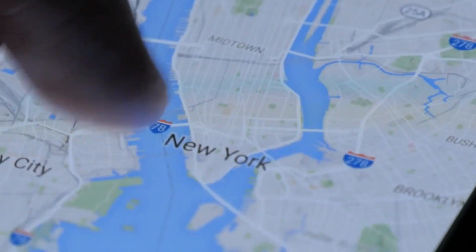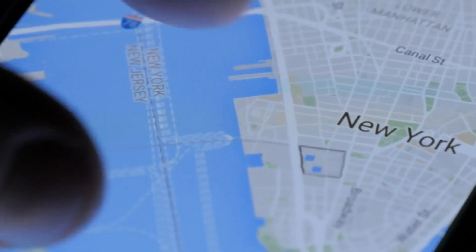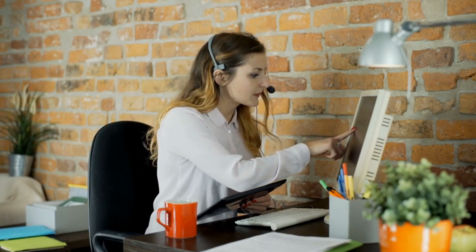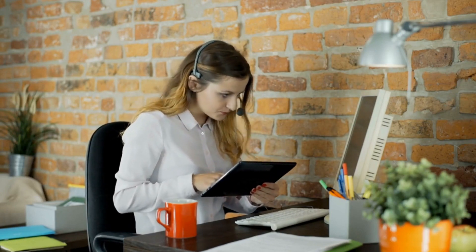Next, you'll want to improve your online business listings on directories like Google My Business, Yelp, and Apple Maps. This ensures that your business information — such as your address, phone number, and hours of operation — is accurate and consistent across all platforms.